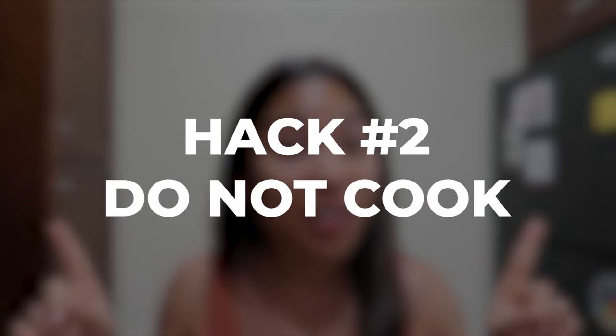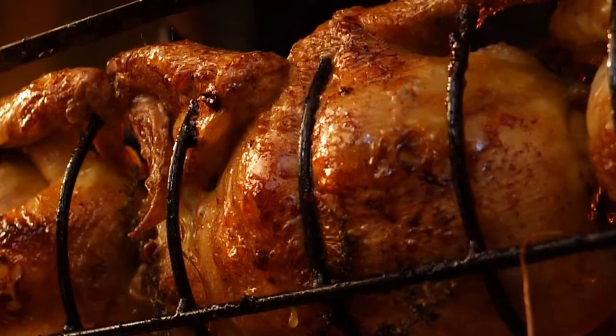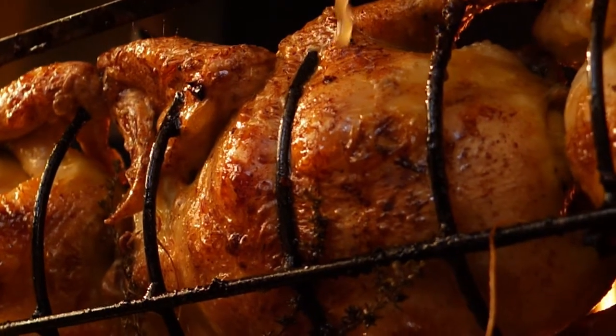My second hack for easy meal prep is to not cook at all. Sometimes cooking is literally the last thing we want to do, especially when we have a lot on our plate. I have a list of foods I like to eat when I'm really busy and on the go that I don't have to cook — and a lot of them you can get straight from the grocery store.